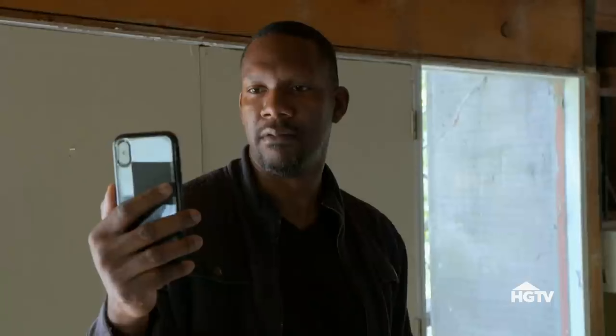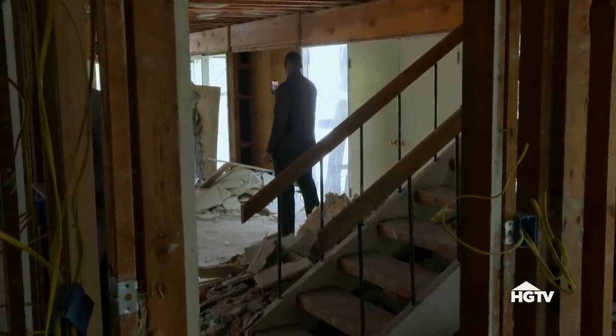Do you ever think about one of them, like, walking away from the projects? I will never, ever, ever walk away. I will fight to the end. If you walk away from this project, you are going to lose hundreds of thousands of dollars on this house, and you're going to be done, Kenny.